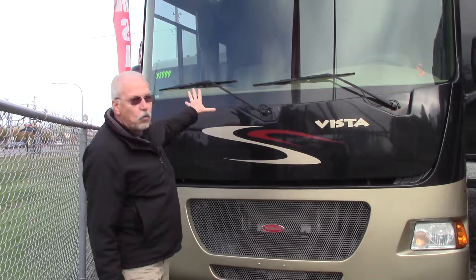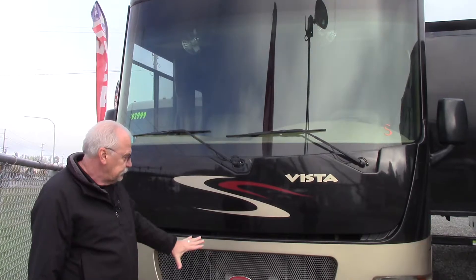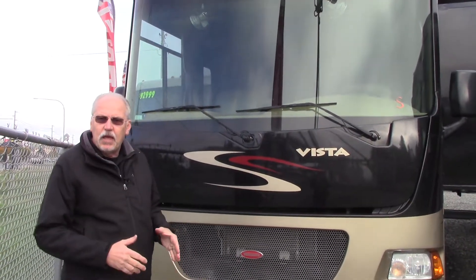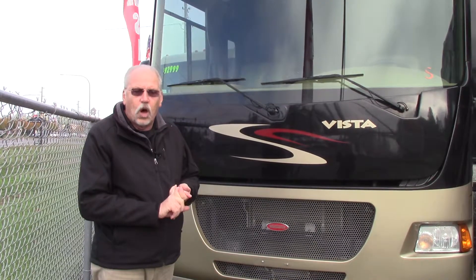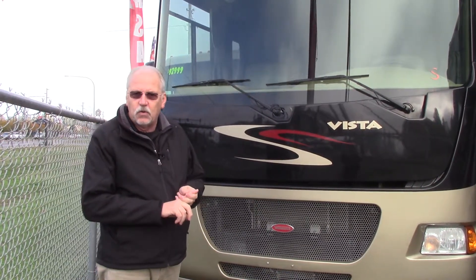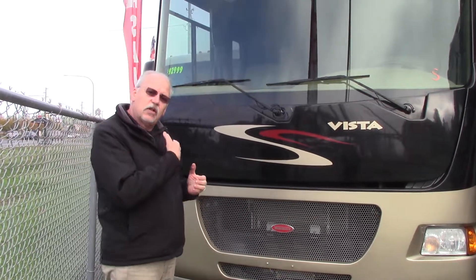Let's go around and take a look at this one. It has a full one-piece windshield in the front, full body paint. It's made by Winnebago, so you know all of the quality that's been put into this by Winnebago over the years is put into this coach. Let's go take a look around on the side.